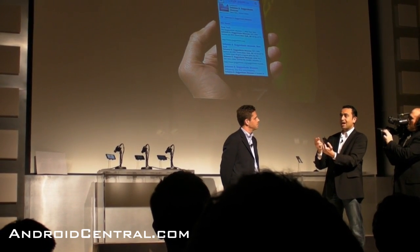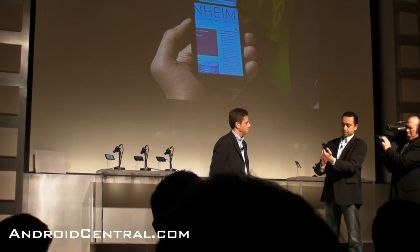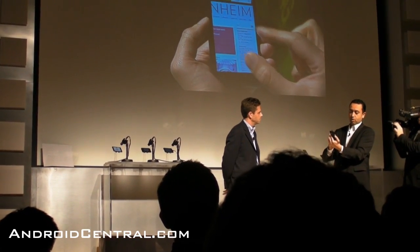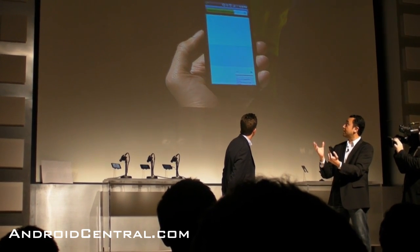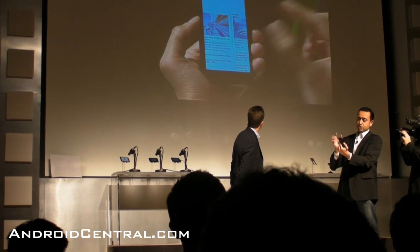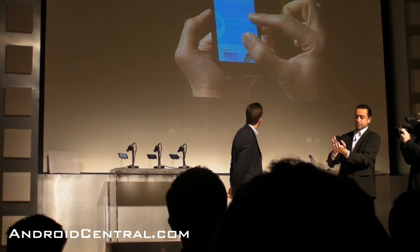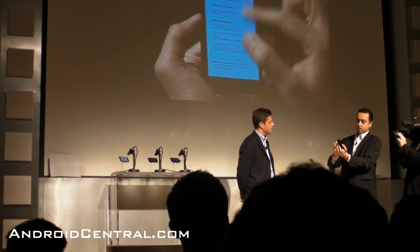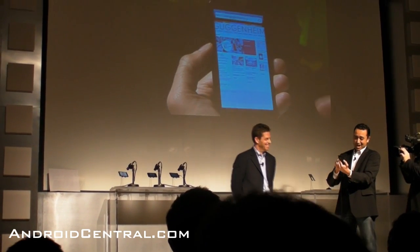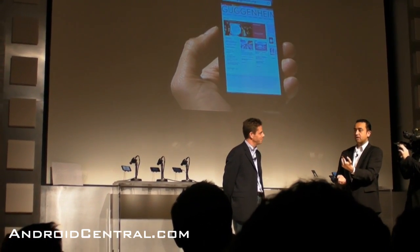So what I'm going to do is — Ryan, I'm not exactly sure where the Guggenheim is. So why don't I just go ahead and click on the website. And what it's doing is it's loading the website over the 4G network. And one thing you'll notice is that this is a pretty big website — it's got a lot of animation, a lot of graphics. Just like on your desktop, you can scroll around. You can see all the different menu items. You can pinch and zoom. It looks like that actually has flash content on there as well, so it's the real internet. We believe in the real internet experience, and that's what we're delivering with the EVO 4G.